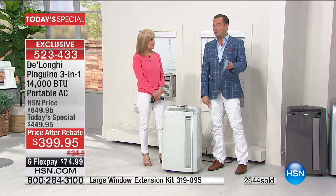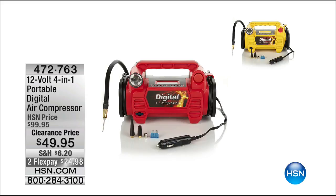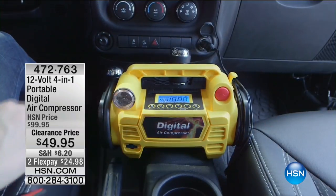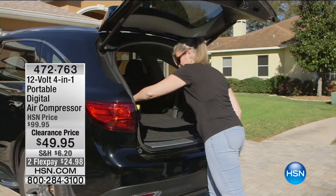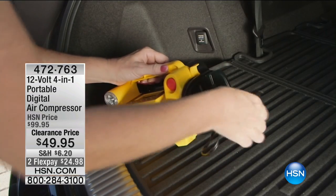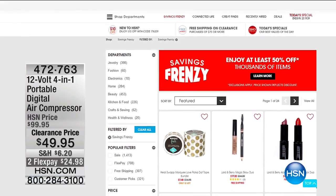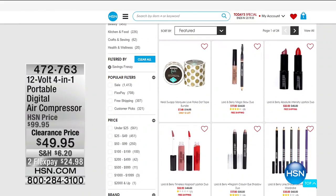Just to remind you, our savings frenzy continues across the board for Memorial Day, including a 12-volt 4-in-1 portable digital air compressor at a clearance price — half off, $49.95, on FlexPay of $24.98. All of our savings frenzy items are online at hsn.com, including an item we are going to do next. We are going to take one of our best-selling improvements items and discount it like crazy.